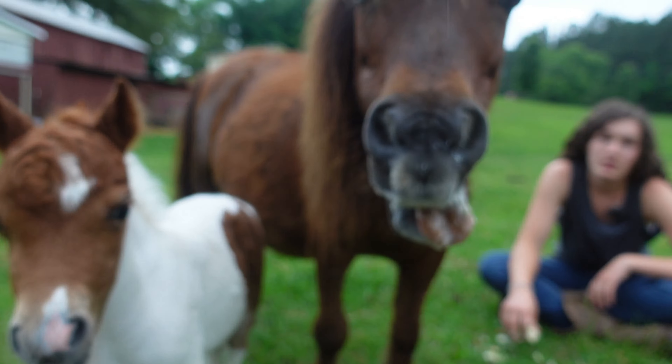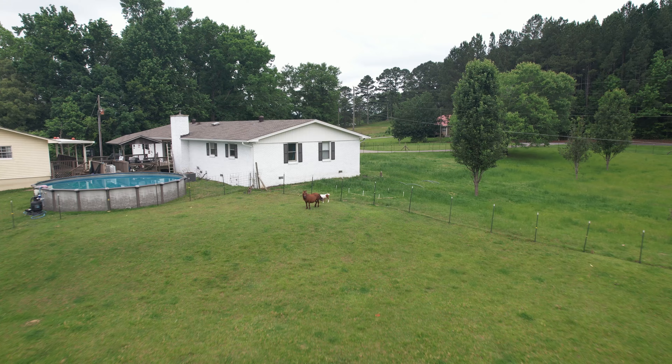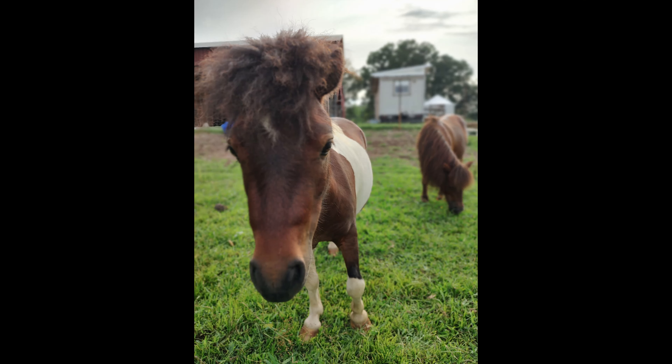So when we were looking for a stallion we wanted something that was as close to her size as possible, and it just so happened that her previous owners had a little paint stud named Noah that was about the same size as Hershey.